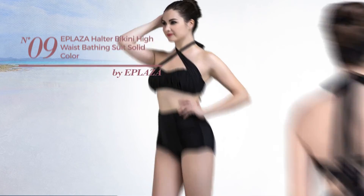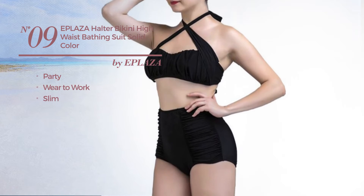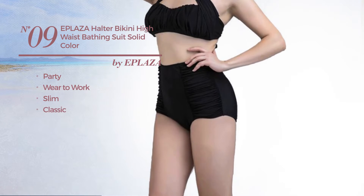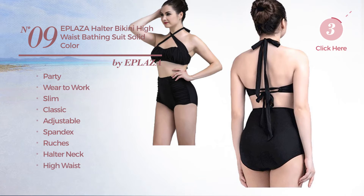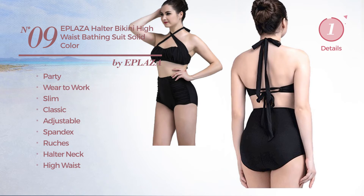Number 9. A party where to work slim swimsuit. Featuring a classic look, produced with adjustable spandex, styled with ruches. This swimsuit includes halter neck and high waist. Available only in black color.